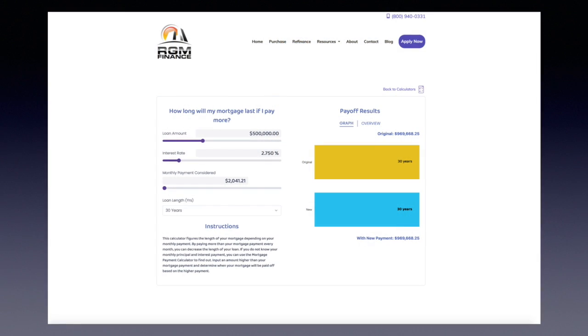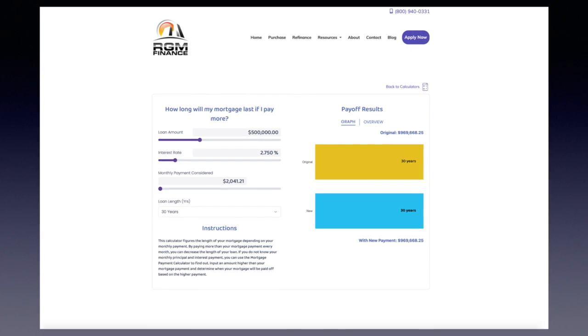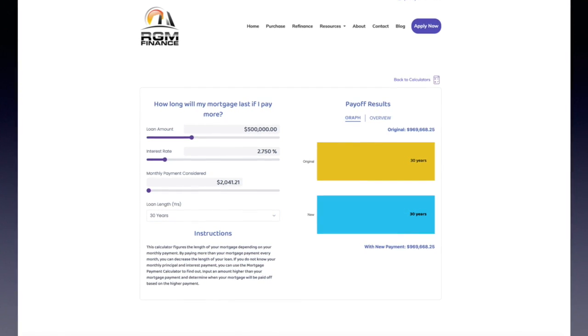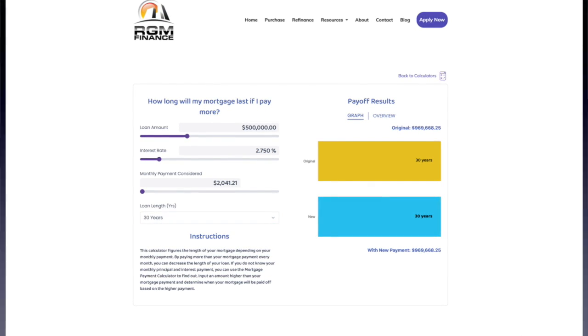Realtors, if you need somebody to get closed quick, we can get them done in even 12 days. But let's take it down to 2.75% and look at how much you just saved — we just saved almost $400,000. That's still 30 years. $500,000 at 2.75%: instead of $1,324,000, you are now down to $969,000 overall payment. Now, what if I add a couple hundred dollars every month?